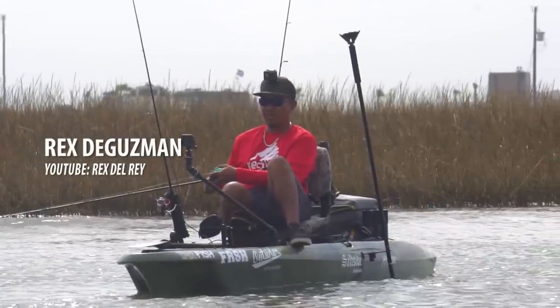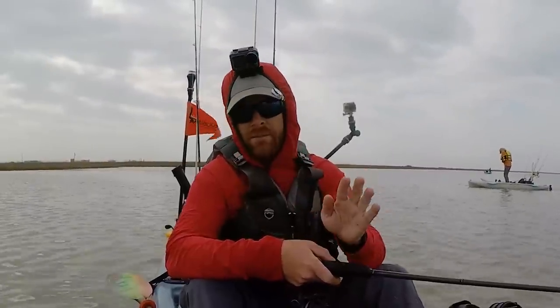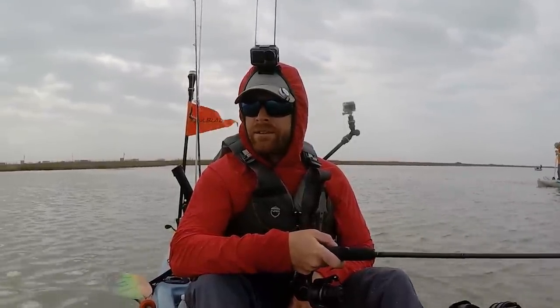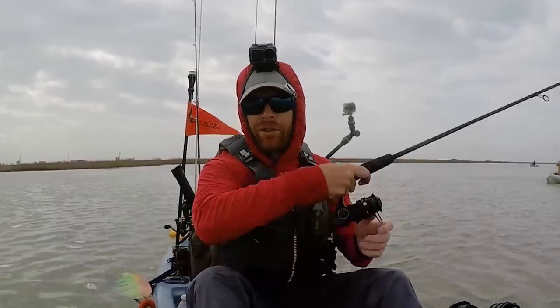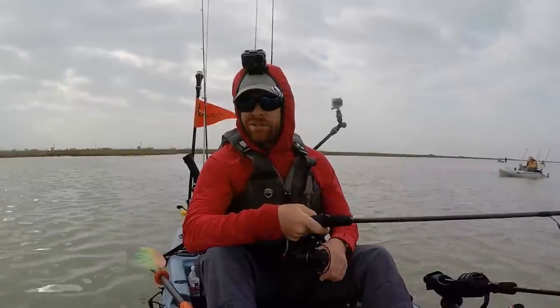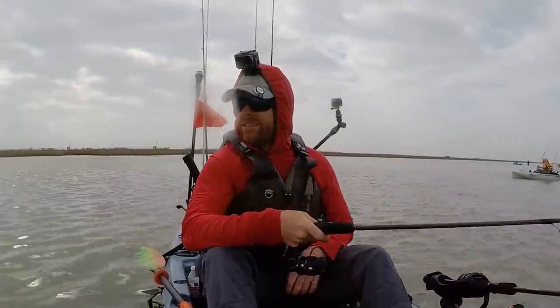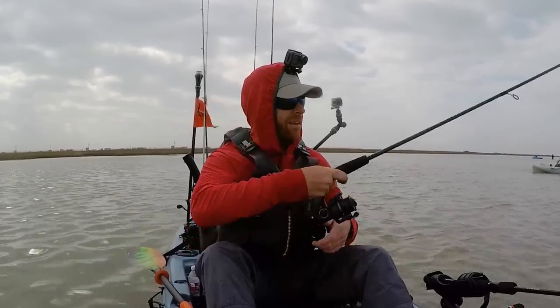It's actually very appropriate that I'm out here fishing with Rex Del Rey throwing a popping cork for redfish, because the day I met Rex he took me out inshore fishing for my first time ever. He showed me what a popping cork was and how to use it. We went out and fished a redfish tournament — he still gives me crap about it — but he actually got skunked and I caught two keeper reds and took fifth place. Just beginner's luck. I was using his bait, his rig, his cork, and his spot. We've been kicking it ever since — six years ago doing basically the exact same thing.